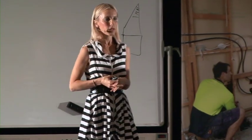Assuming that all stacks up, you're then going to move into step number five, which is basically acquiring the property.